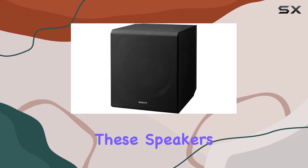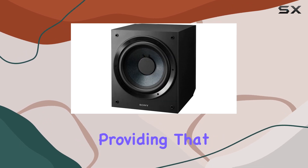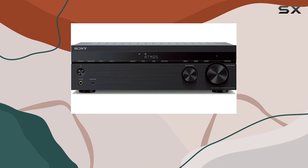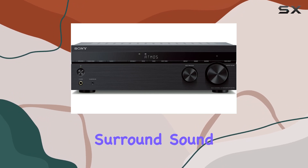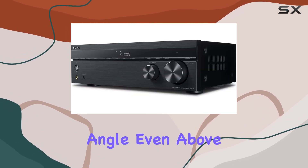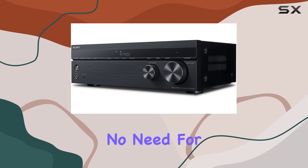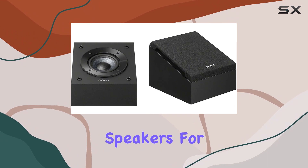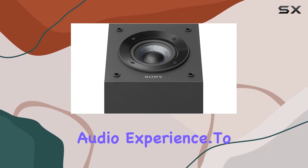Now let's talk about the SSCS Dolby Atmos enabled speakers. These speakers are a game changer, providing that extra dimension to your home theater setup. Designed specifically for Dolby Atmos, they deliver surround sound that envelops you from every angle, even above. No need for complicated mounting — just place them on top of your existing bookshelf or floor-standing speakers for a realistic and immersive audio experience.